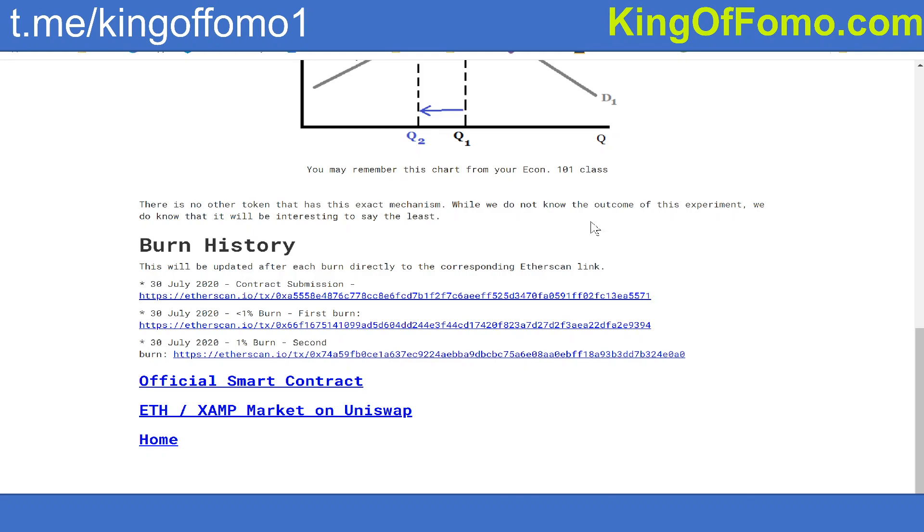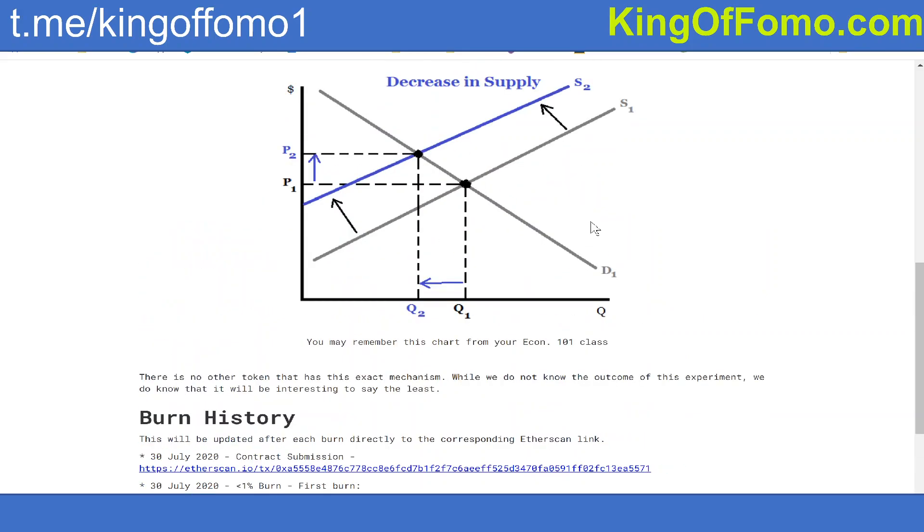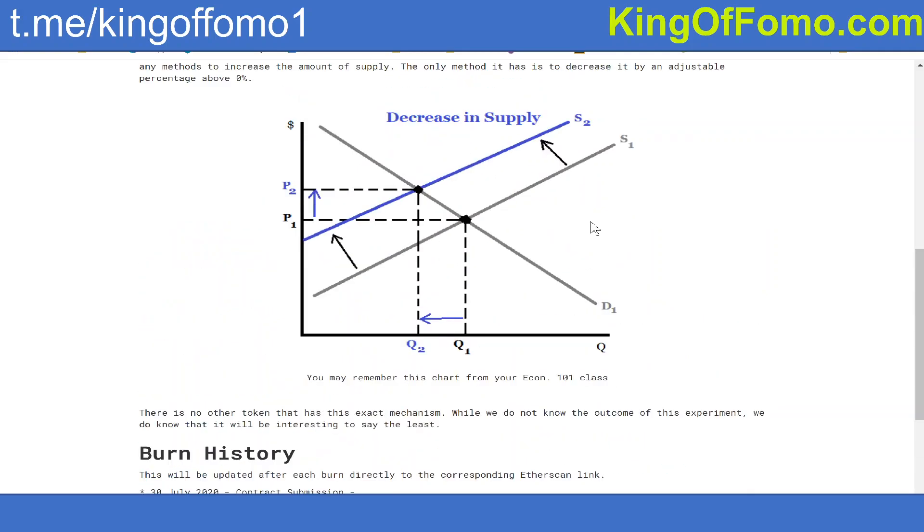So the supply will not increase. If you guys don't know how Ampleforth works: if the market cap goes up, you start to get more supply; if the market cap goes down, you get less supply. The coins in your wallet actually increase and decrease depending on how the market moves so that it stabilizes at $1.